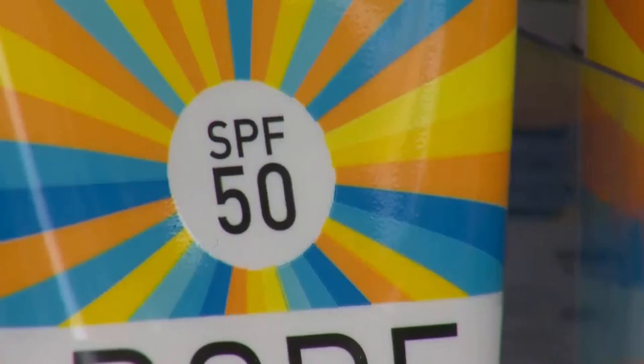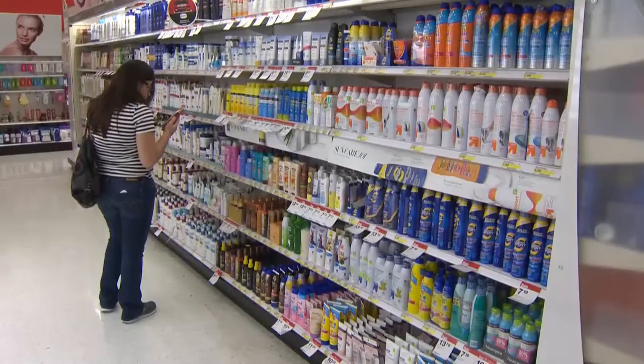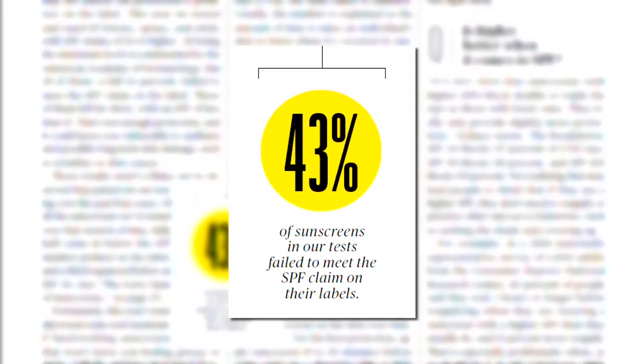Consumer Reports tested 65 lotions, sprays, and sticks, all labeled with SPFs of 30 or higher. And it found many did not live up to that promise of protection.